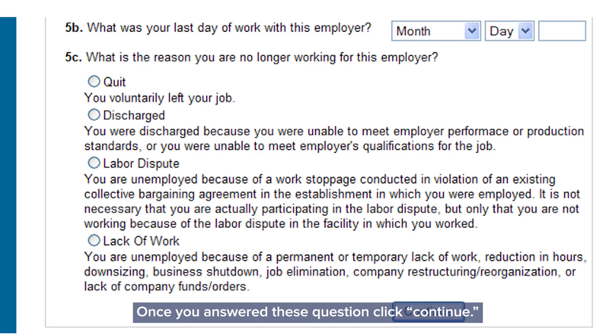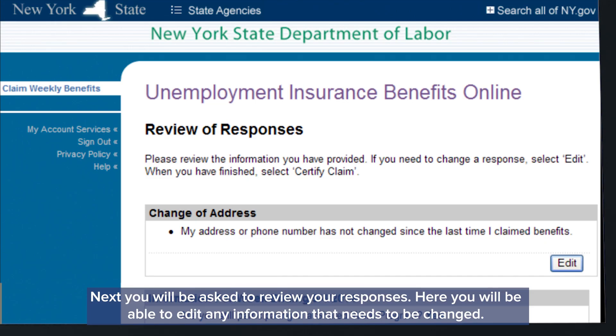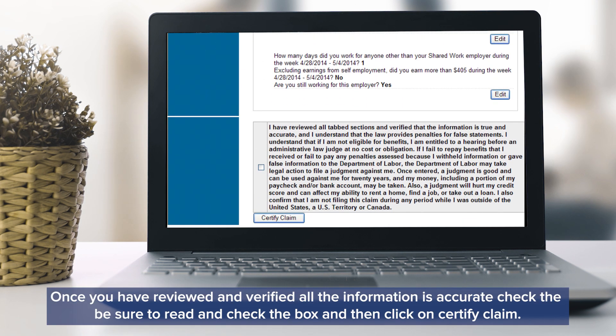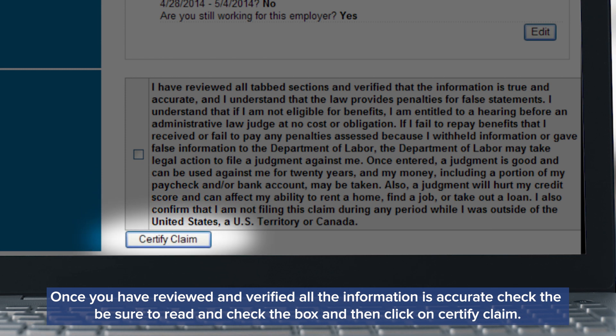Once you've answered these questions, click continue. Next you'll be asked to review your responses. Here you will be able to edit any information that needs to be changed. Once you have reviewed and verified that all the information is accurate, be sure to read and then check the box and then click on certify claim.